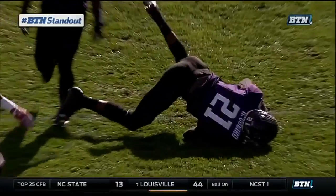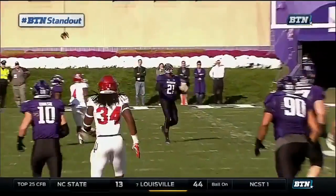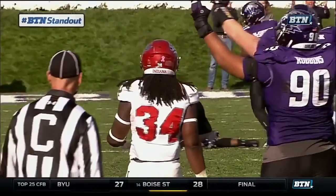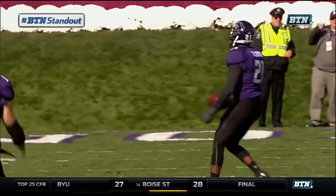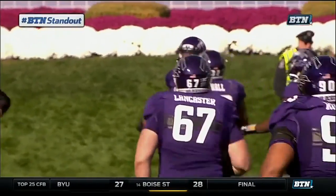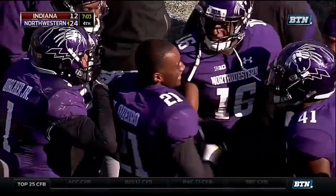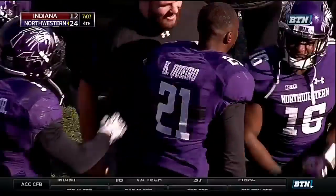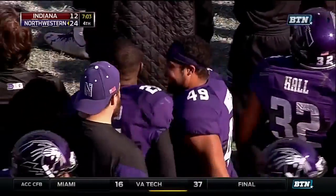We saw Odell Beckham Jr. obviously with the famous catch, and Jordan Lewis a couple weeks ago against Wisconsin had a similar catch. Well, he'd be hard-pressed to find a better interception — and he raises the club in defiance! Club to the sky! Wow! What an incredible interception!